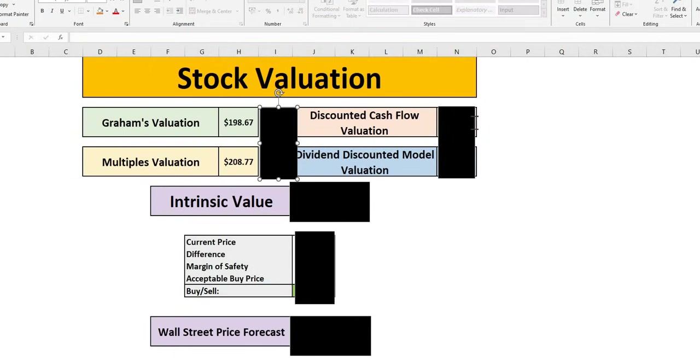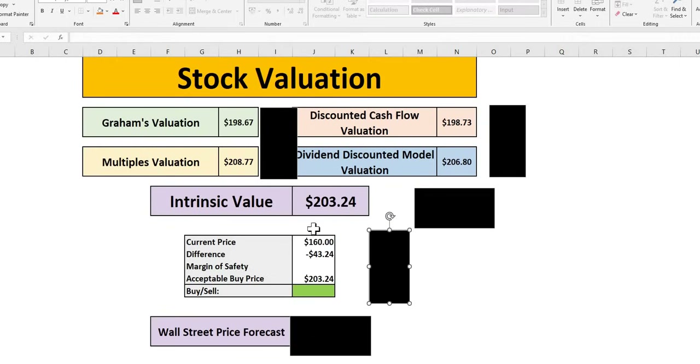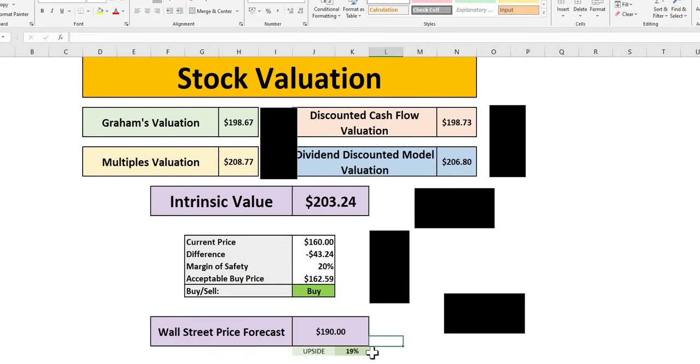For Target's valuation, the average of the models comes in at just over $203 with the current price at $160. At a 10% margin of safety, a buy up to $183; at 15%, up to $173; at 20%, pretty much around the current trading price; for a 25% MOS, you would need to buy at $152. We see around a 20% MOS level for Target. Wall Street sees near enough 20% upside, with a price target of $190, and they view this as a fairly strong buy.